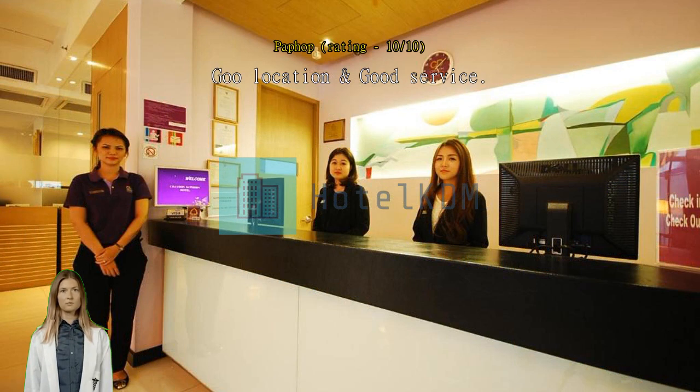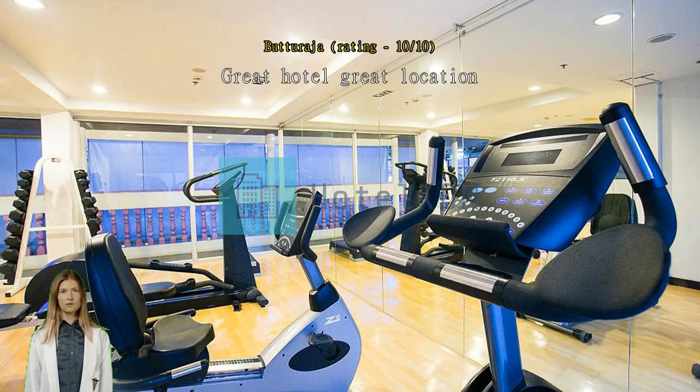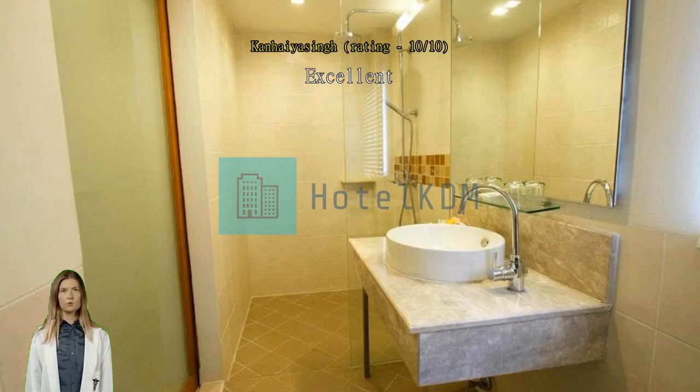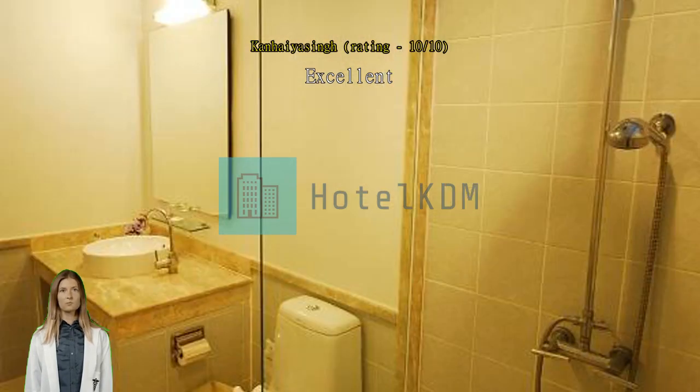Great hotel, great location. Love my stay here. Excellent. Nice and cooperative staff. No problems at any level. Safe and secure in all aspects.